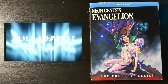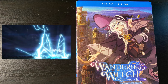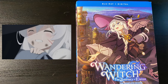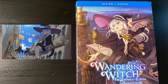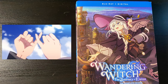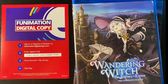The Wandering Witch: The Journey of Elaina — one of my favorite shows of 2020. A very wholesome, awesome slice-of-life magical series about a witch girl who wants to travel the world and catalog everything she sees. Don't let the cover fool you — this series has a lot of dark episodes with some really twisted stories. And if you want to check it out, here's the digital code — let me know in the comments if you claim it.